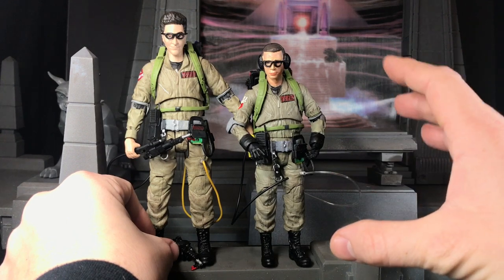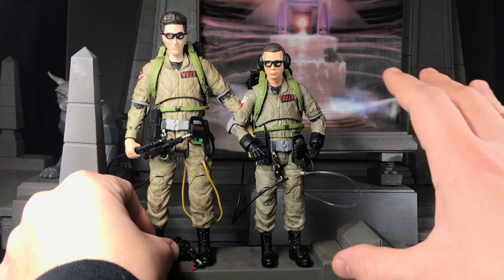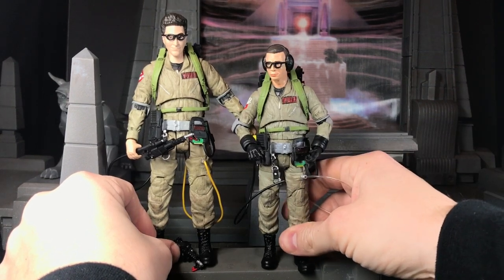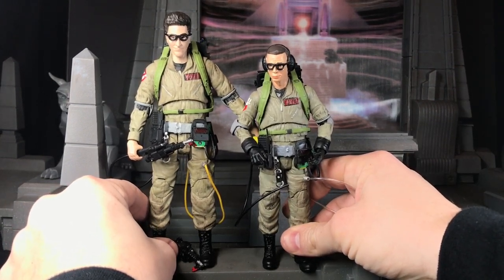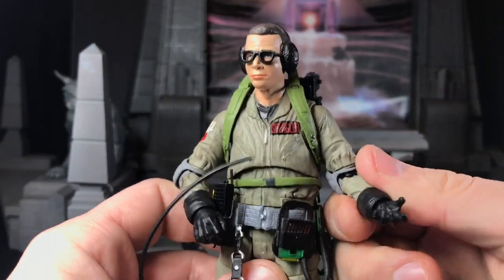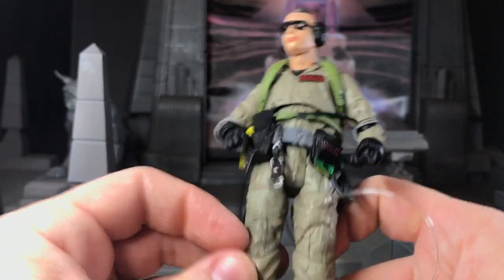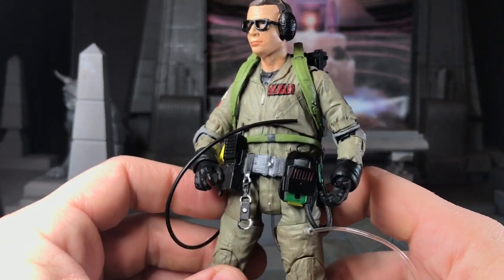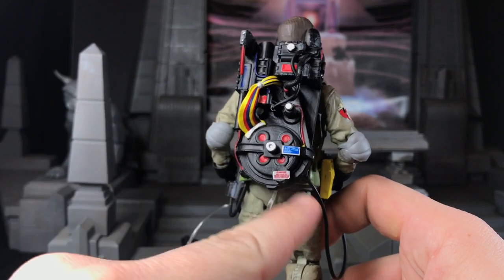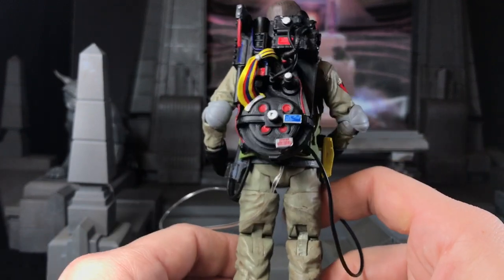They really needed to make him a lot smaller, and they did a very nice job — it looks like a brand new sculpt. It looks great — it looks perfect. He even has the Spangler name tag on his chest. He's got all the same articulation points as the other Ghostbusters. He even has probably the best Proton pack out of all of them, because he actually has the sticker down here on the end filter. I think out of all of them, he has the most stickers.